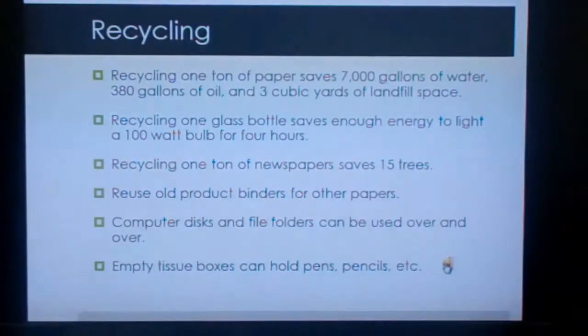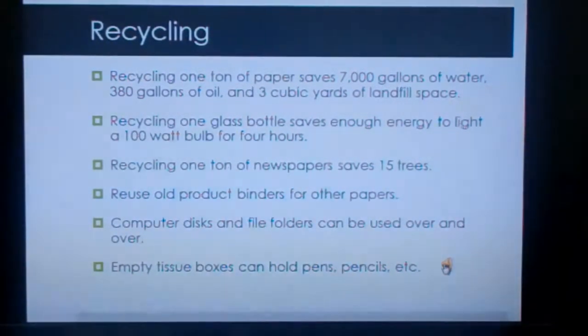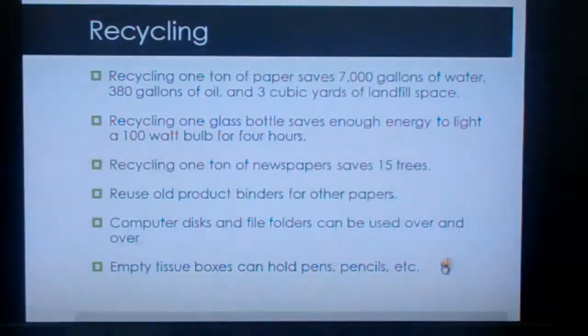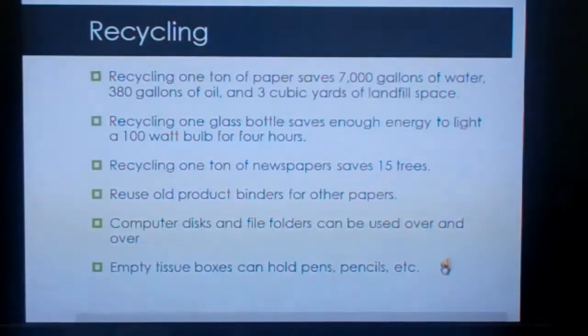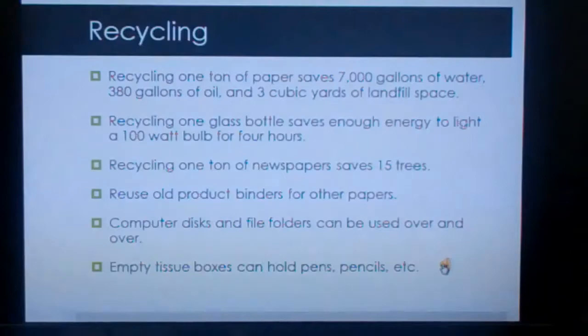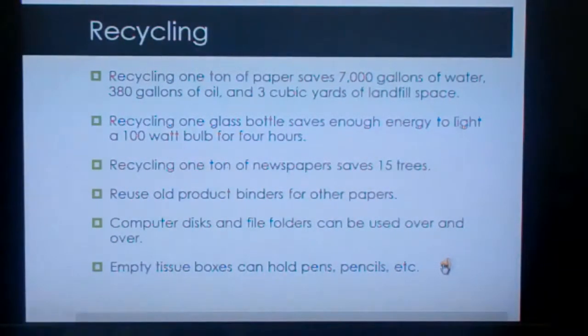This section is about recycling. Recycling one ton of paper saves 7,000 gallons of water, 380 gallons of oil, and 3 cubic yards of landfill space. Recycling one glass bottle saves enough energy to light a 100-watt bulb for 4 hours. Recycling one ton of newspapers saves 15 trees. Reuse old product binders for other papers. Computer disks and file folders can be used over and over. Empty tissue boxes can hold pens, pencils, etc.